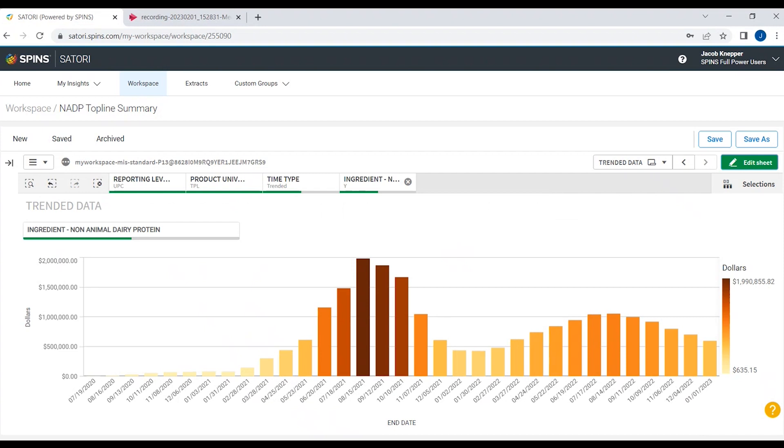Before we wrap up, let's review one more data set — trended data per reporting period over the past three years, with bars representing combined total dollar sales in natural and MULO channels. The vast majority of sales volume for this ingredient is in the frozen desserts category, so seasonal sales volumes are expected. In the summer of 2021, on the back of a major national release by an early adopter brand, there was a major spike.